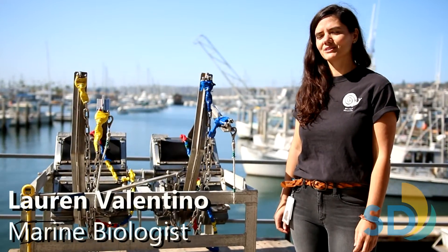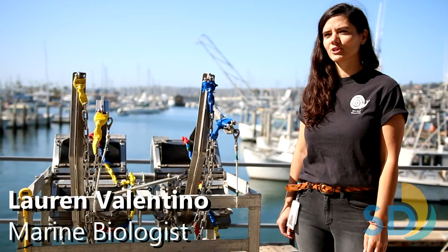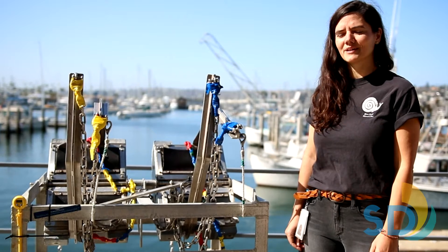Hi, I'm Lauren Valentino, a marine biologist with the City of San Diego's Ocean Monitoring Program. And today I'd like to tell you a little bit about our benthic sampling.